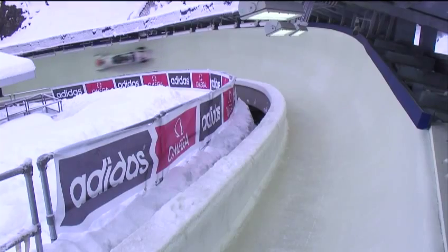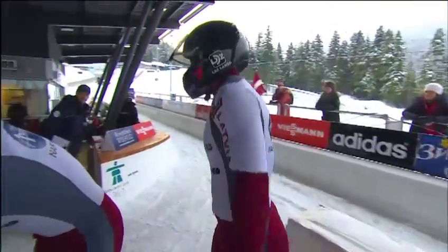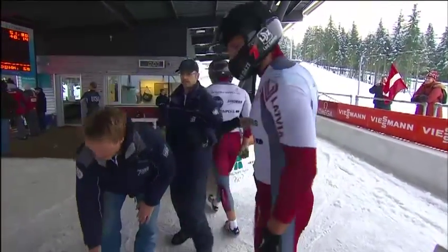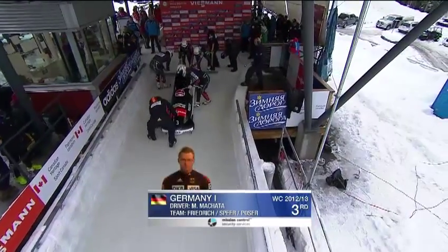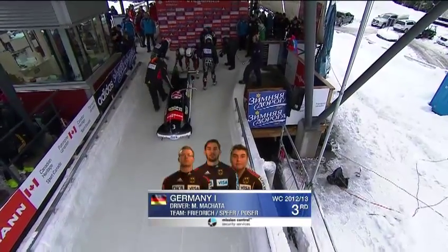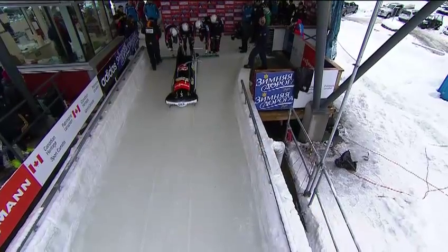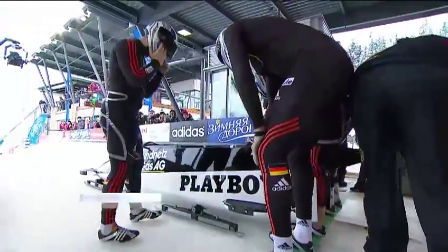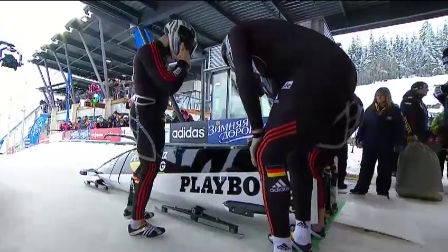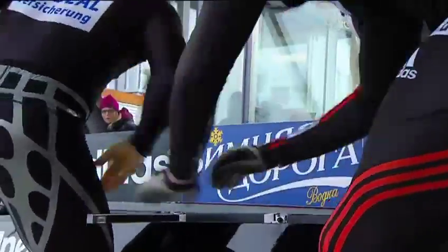He practices at Sigulda in Latvia, which they don't use in the World Cup because it's a little too tight to get a four-man down. You can see them looking — so tired, fairly beaten up there from the G-forces even when sitting upright. Next up, Germany 1: Manuel Mahata, Christian Friedrich on the sled, Jan Speer and Christian Poser. Friedrich in for Gregor Birnbach — he's been the alternate so far in the tour and they decided to let him race this weekend. He has been down this Whistler track before.